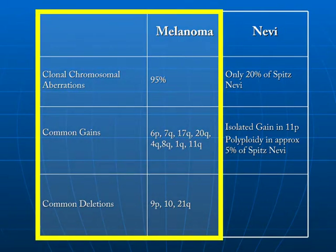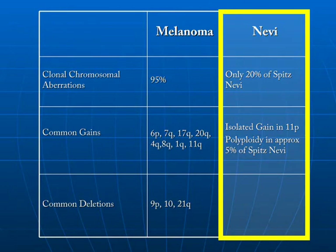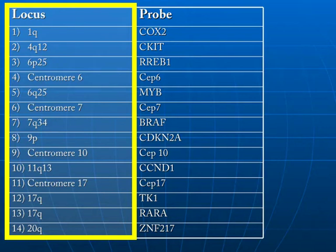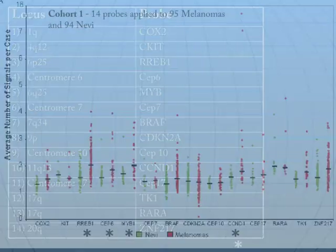This table shows common copy number aberrations in melanoma relative to nevi. Again, while 95% of melanomas have clonal chromosomal aberrations, such aberrations are limited only to a small subset of nevi — approximately 20% of spitz nevi, which have an isolated gain in 11p. Additionally, approximately 5% of spitz nevi may show polyploidy. Using comparative genomic hybridization data, we performed a combinatorial analysis to identify 14 chromosomal loci most frequently altered in melanoma but not in nevi. For each locus frequently gained in melanoma, we selected a common oncogene; for each locus frequently deleted in melanoma, we selected a common tumor suppressor gene as the FISH target.